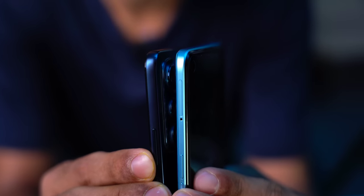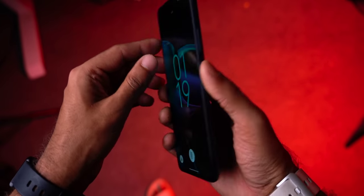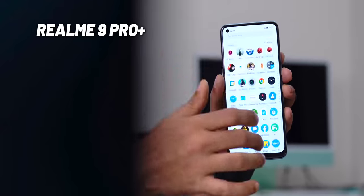Glass backs can be expensive to repair — an iPhone glass back repair can cost 40,000 to 50,000 rupees. The Moto Edge 30 has a slightly boxy but rounded design that's easy on the hands, and it looks more classy. It is the lightest and slimmest phone in the segment. The black color on the Realme 9 Pro Plus also looks nice, but design is subjective.